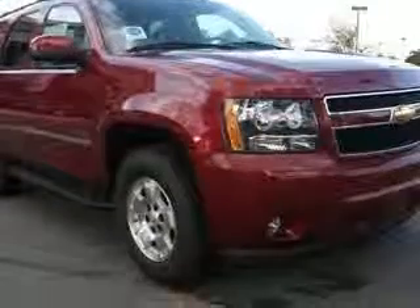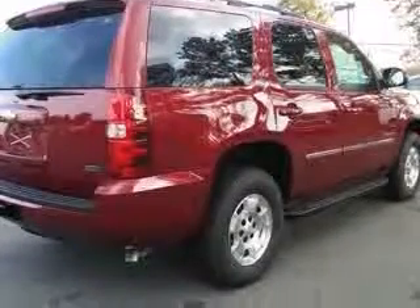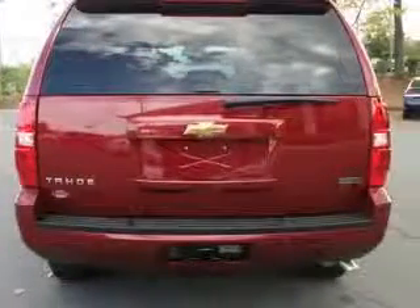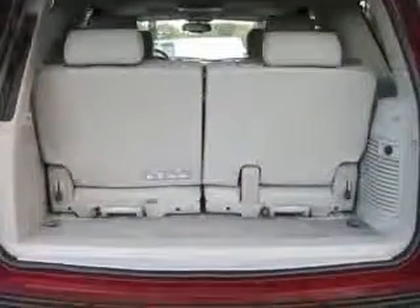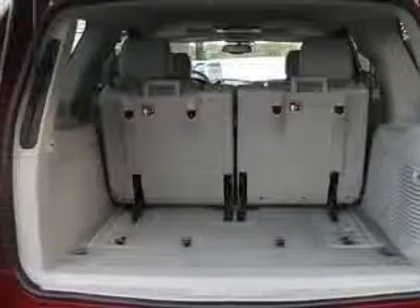This vehicle has a red jewel tint coat exterior and includes the following options: custom leather appointed seat trim, second row power seat release, auto dimming inside rear view mirror, heated second row seats, heated driver and front passenger seats, power folding and adjustable heated outside mirrors, front power reclining bucket seats, rear power operated liftgate, and universal home remote.